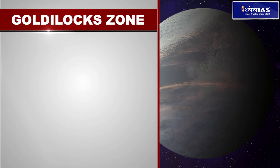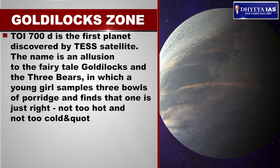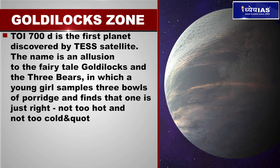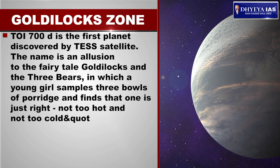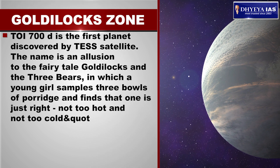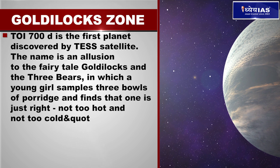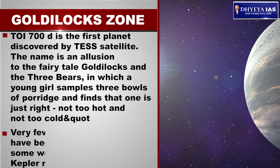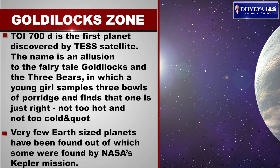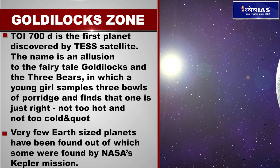TOI-700D is the first planet discovered by the TESS satellite. The name 'Goldilocks zone' is an allusion to the fairy tale Goldilocks and the Three Bears, in which a young girl samples three bowls of porridge and finds that one is just right — not too hot and not too cold. Very few Earth-sized planets have been found, some of which were discovered by NASA's Kepler mission.